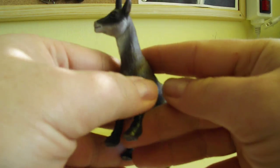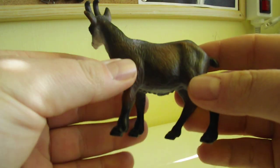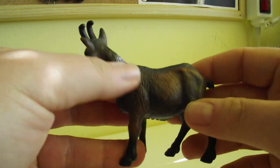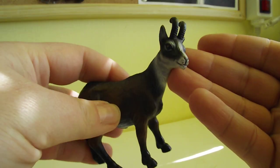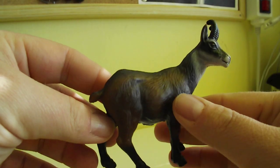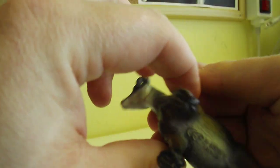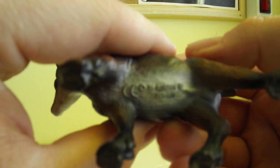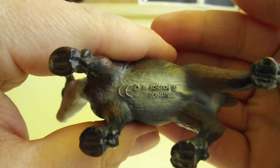It's pretty amazing. This one was introduced in 1997 and it was available for four years, retired in 2001, so it makes him pretty rare. You know, these are markings on his belly.